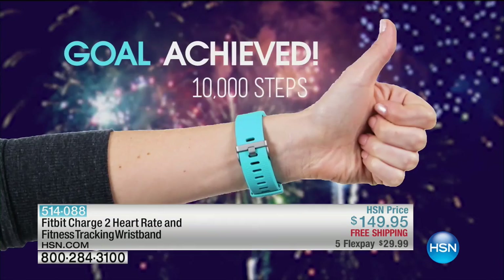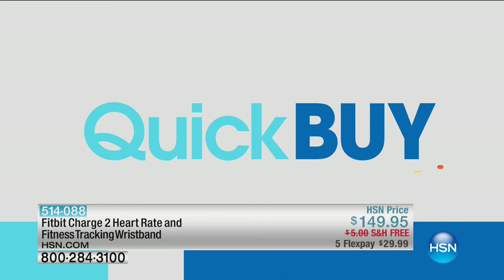The classic wristband comes in blue, plum, mint, or black. Take it with you so it can take you to your goals. Search quick buy at hsn.com for more.